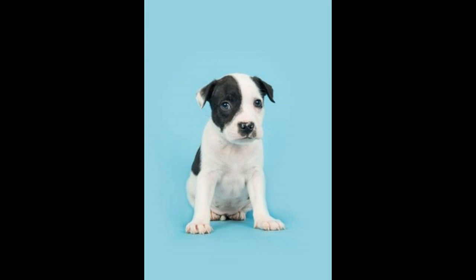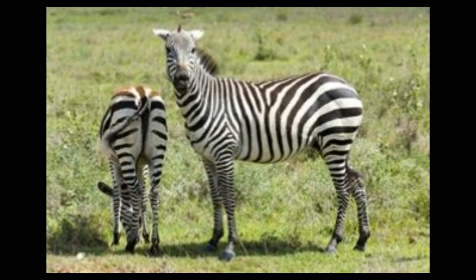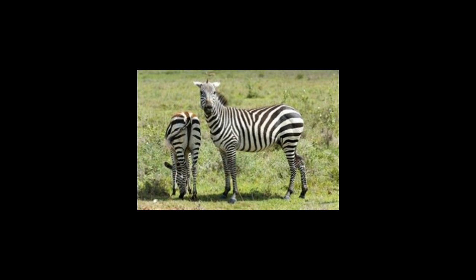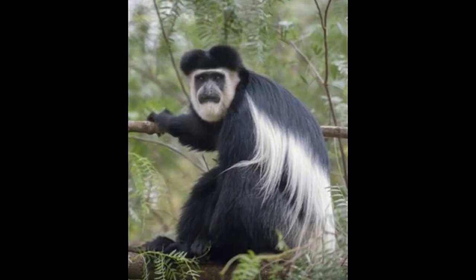The sooty tern, Onychoprion fuscatus, can be identified by its black upper parts, legs, and bill complementing its white underparts. In terms of coloration it is somewhat similar to the bridled tern, with whom it shares its native habitat, but the sooty tern has darker upper parts. There are two subspecies: the Atlantic sooty tern with distinct white underparts, and the Indo-Pacific sooty tern with light gray or dull white underparts.